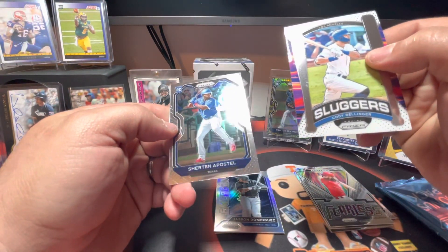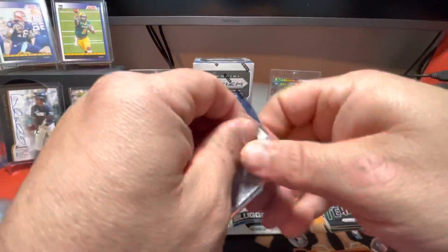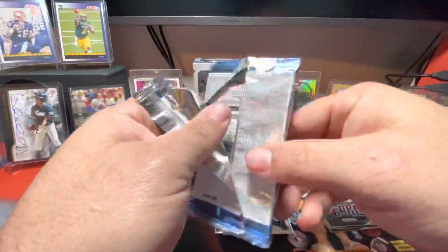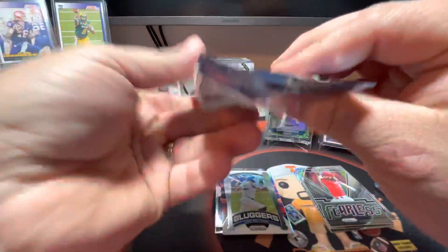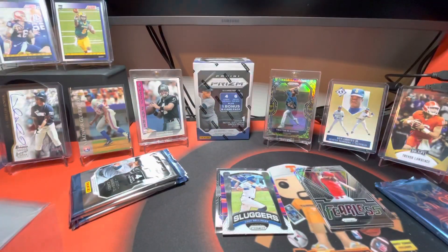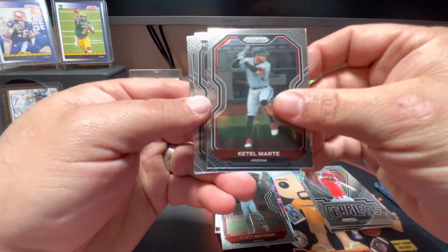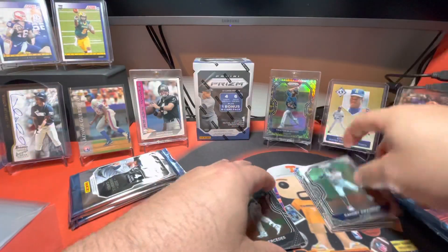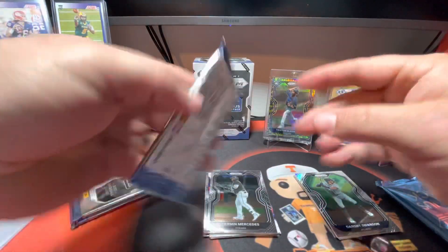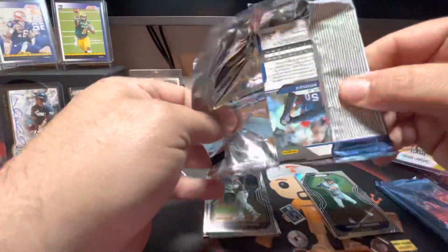There's a Sheraton Apostle and a Cody Bellinger on the Sluggers. I've been wanting one of the Snake Skins and the Giraffes - if you haven't seen those, they're really cool looking too. There's a Wyatt Matheson rookie card, Ketel Marte, Yermin Mercedes, and a Dansby Swanson. How about them Braves? Cleanse the division.